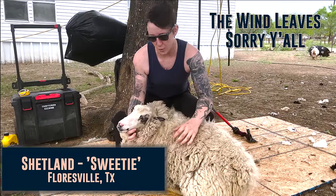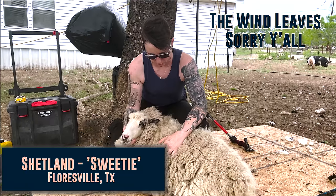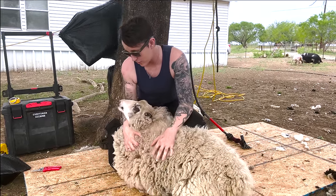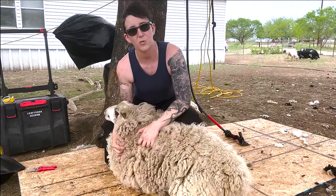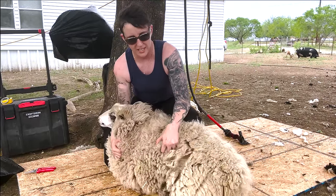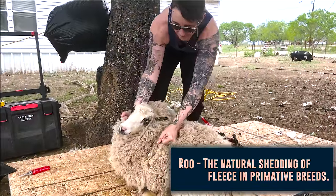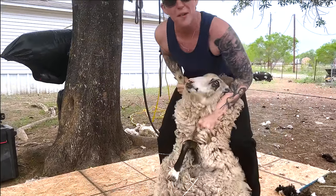This is Sweetie, she's a Shetland sheep in Forrestville, Texas and we're about to shear her and check out her fiber. She may be pregnant so I expect to see a little bit of milk vein and some udders, probably some rue because she is a Shetland, but let's find out. See if she lives up to her name.